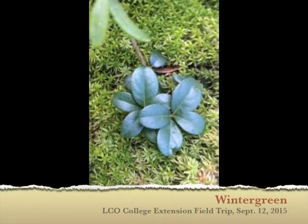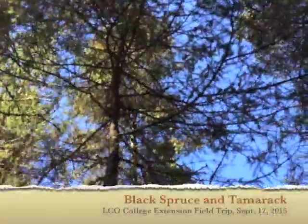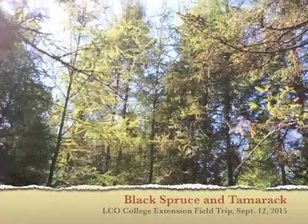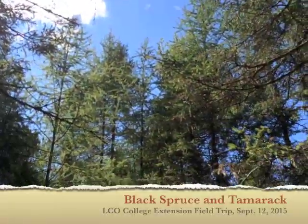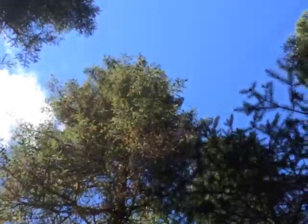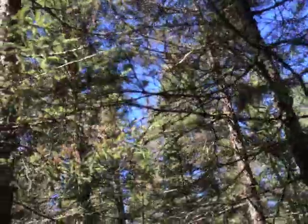They're not ripe yet — still green. Another species: wintergreen. There's a gall. One tree is the tamarack — the light green over there — those turn golden in the late fall and lose their needles. The other is black spruce. These are black spruce, and they come after tamarack. They're a little bit more shade tolerant and they eventually replace most of the tamaracks.